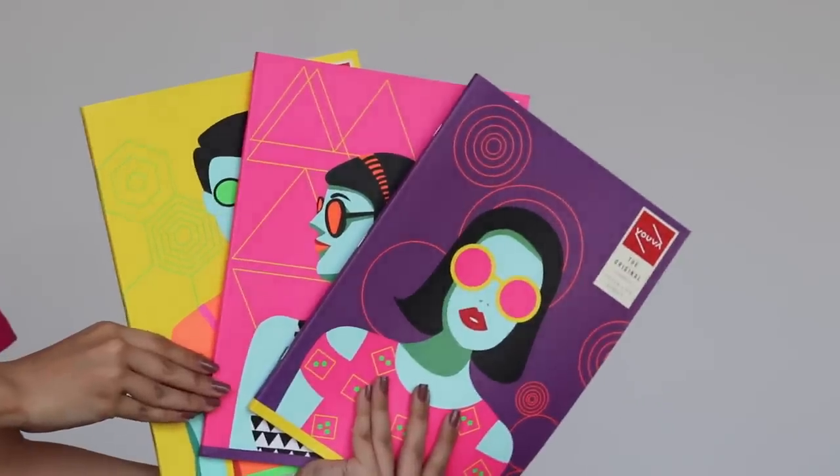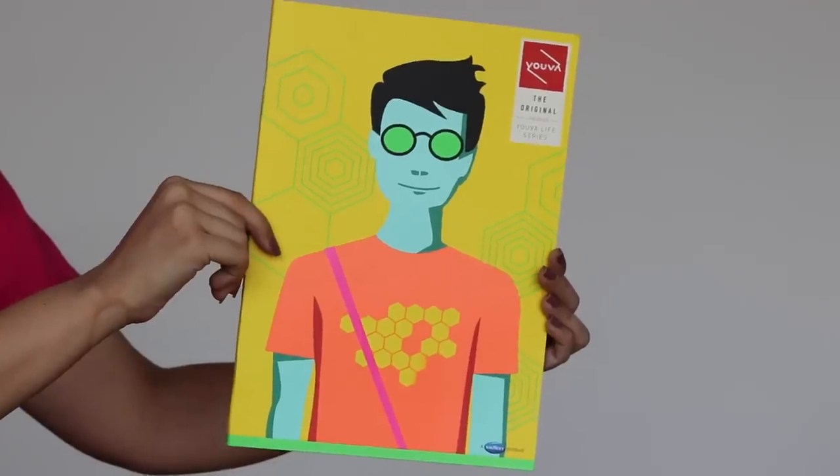Then I got these pop art notebooks. How would you not enjoy making notes with these? There was a blue, purple, and green color available too, but I picked these 3 colors. This is a trustworthy brand and each notebook was 60 rupees.